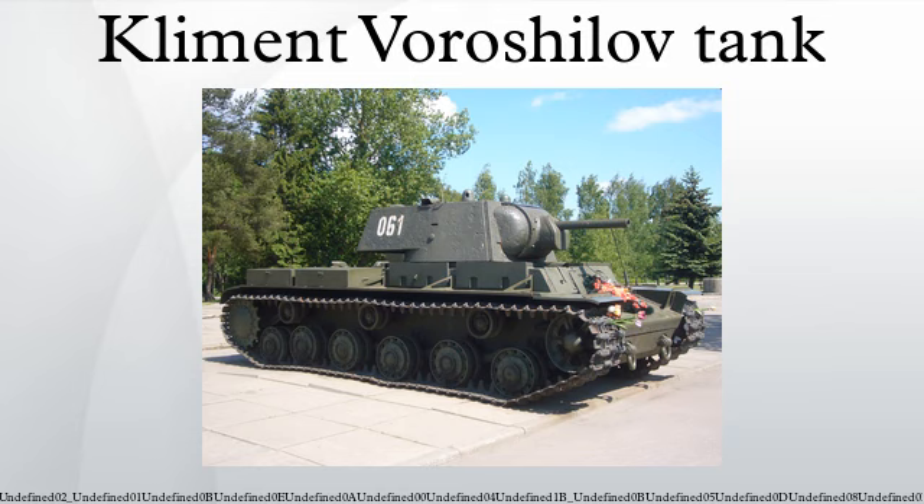Several competing designs were offered. All had heavy armour, torsion bar suspension, wide tracks, and were of welded and cast construction. One of the main competing designs was the SMK, which in its final form had two turrets mounting the same combination of 76.2mm and 45mm weapons. The designers of the SMK independently drew up a single-turreted variant, which received approval at the highest level. Two of these, named after the People's Defence Commissioner, were ordered alongside a single SMK. When the Soviets entered the Winter War, the SMK, KV, and a third design, the T-100, were sent to be tested in combat conditions.